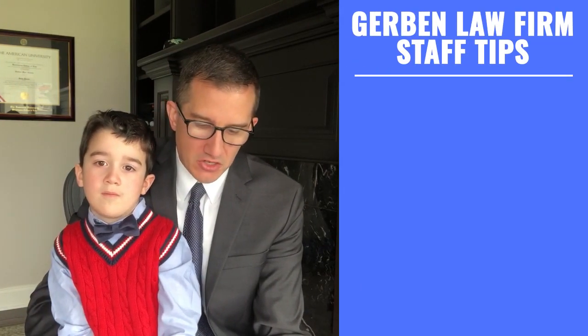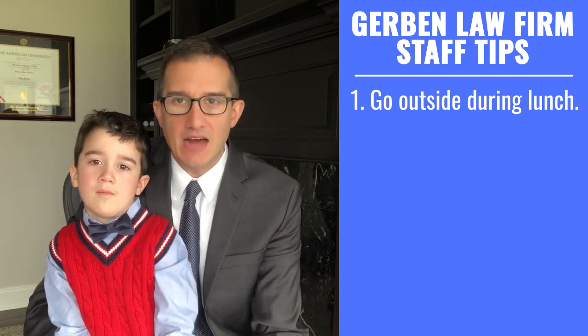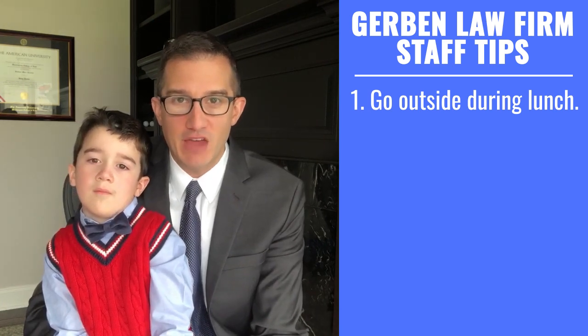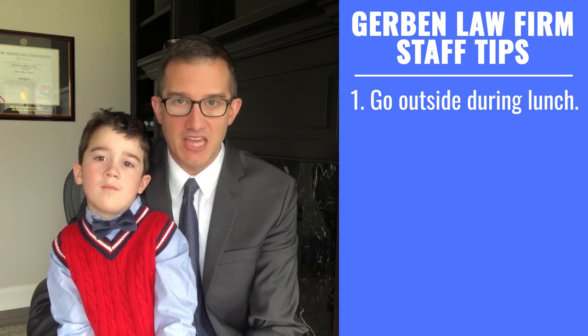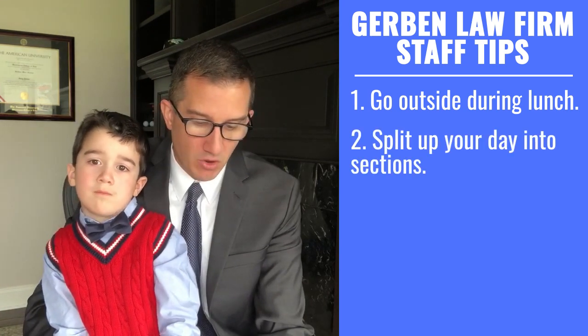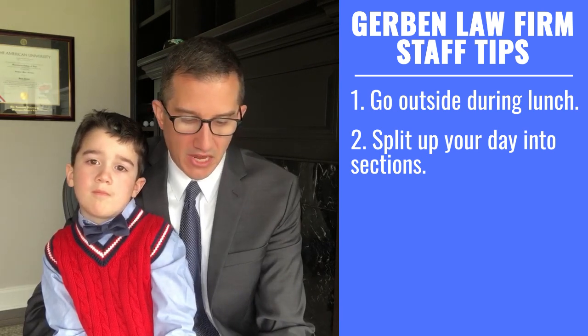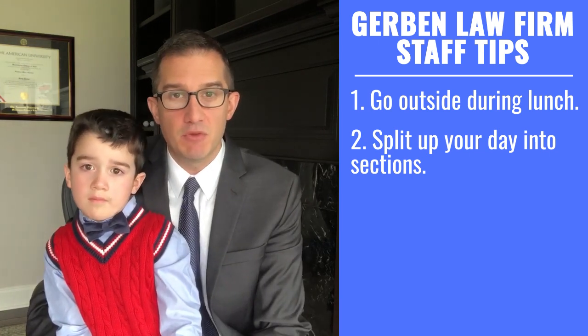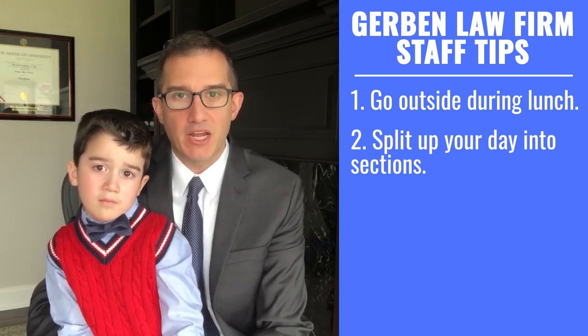I also have a few tips from our staff who have all been working from home. This one comes from Tessa, our paralegal. She says it's really important to get outside during lunch — it's very depressing to realize it's 5 o'clock and you haven't even stepped outside. She also suggests splitting up your day: working 8 to 11, then 1 to 4, then 5 to 7, with significant breaks in between. Since there's no commute, why not break up the workday a little bit?